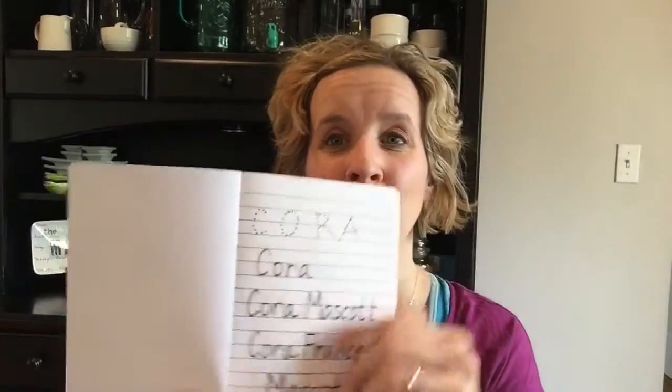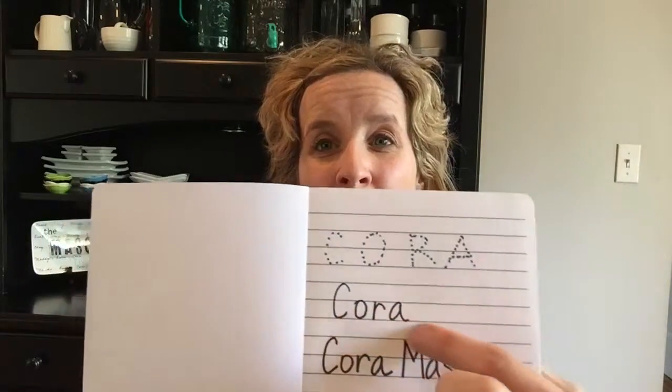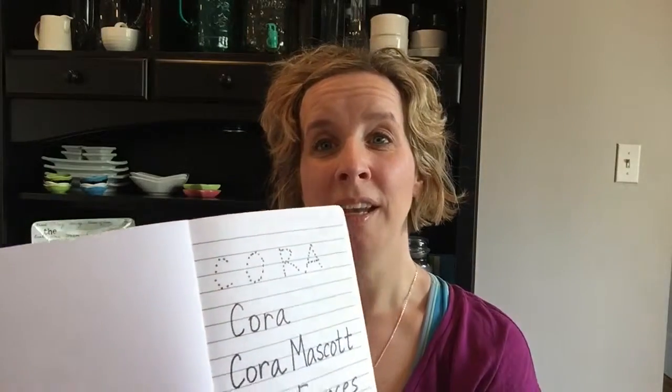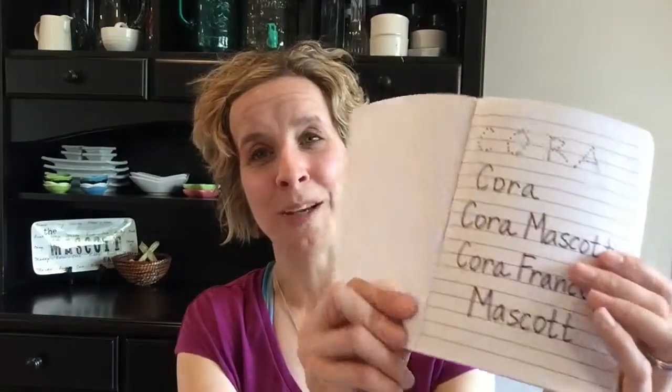When they were little, I would make dots so the kids could trace their name. Then as they got older, I would put their name on the top of the page and they would just copy it. Then we went from first name to first and last names, and then to middle names, so that every single day they would write their name on a new piece of paper.